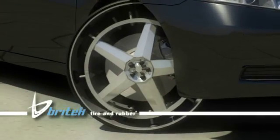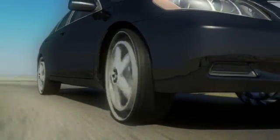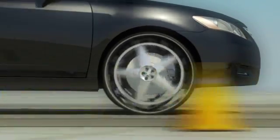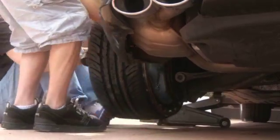Imagine a tire that never goes flat, provides high performance handling characteristics, looks amazing, and significantly increases your car or truck's fuel economy. Now imagine that this wheel can be bolted onto any vehicle, not just new high-tech models.